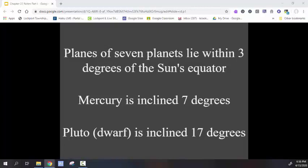The extreme inclination of Pluto's orbit is part of what led astronomers to demote it to a dwarf planet. Most of the planets orbit near the ecliptic, with Mercury's inclination being the most extreme among the main planets.